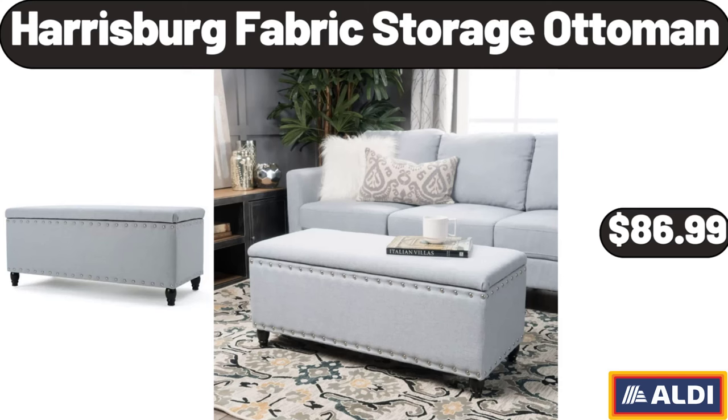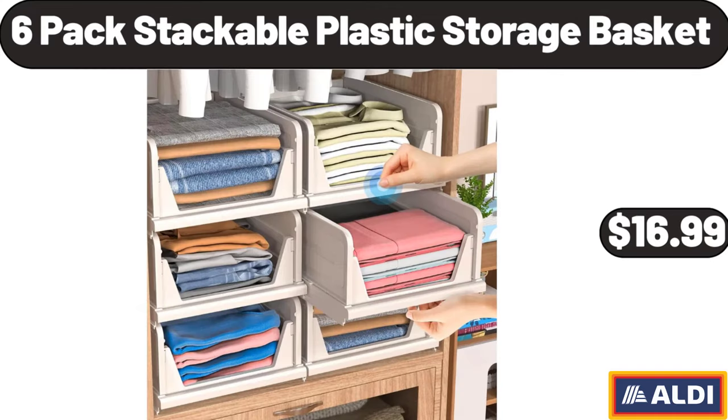Harrisburg Fabric Storage Ottoman, $86.99. Six-Pack Stackable Plastic Storage Basket, $16.99.